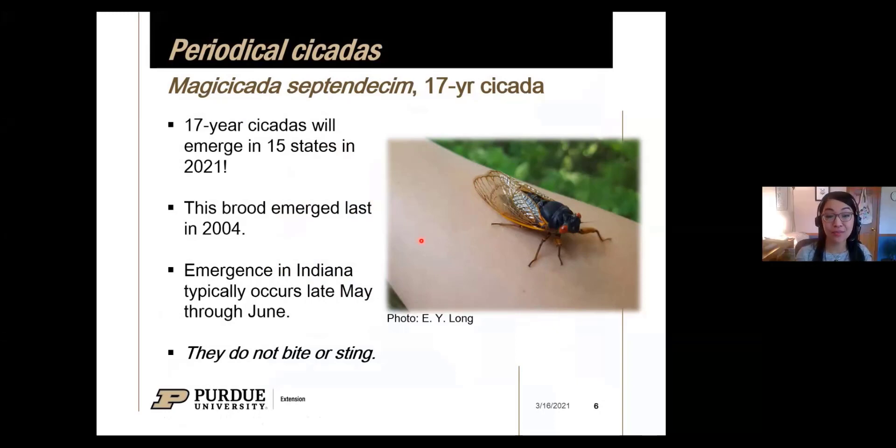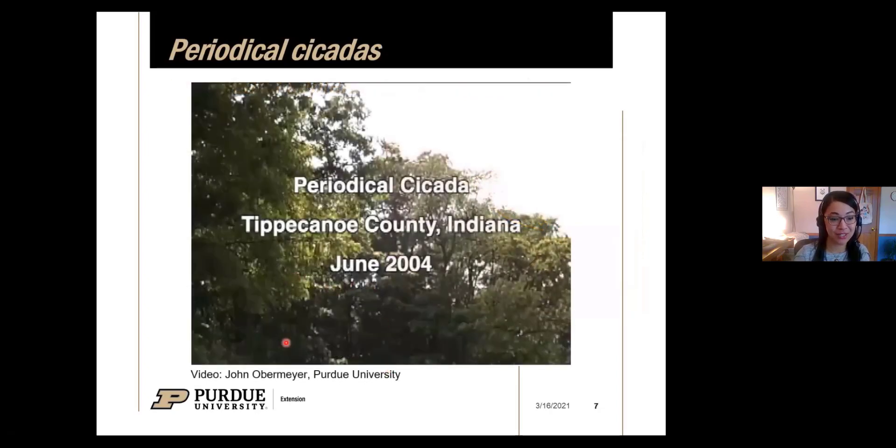Focusing specifically on the 17-year cicada — Magicicada septendecim — these are going to emerge in 15 states. This brood last emerged in 2004, and some of you may remember seeing these insects 17 years ago. The emergence in Indiana typically occurs late May through June, with some variability depending on weather. I just want to emphasize for those who may be a little creeped out: the good news is they do not bite or sting people. This is a picture I took of a periodical cicada on my arm back in 2016 when I lived in Ohio.